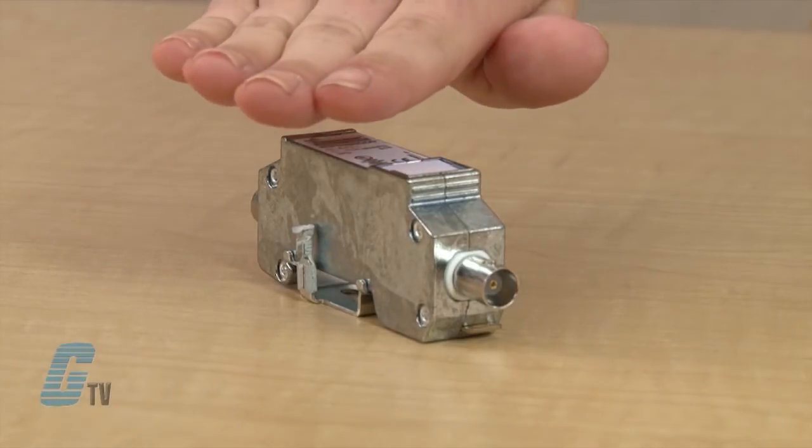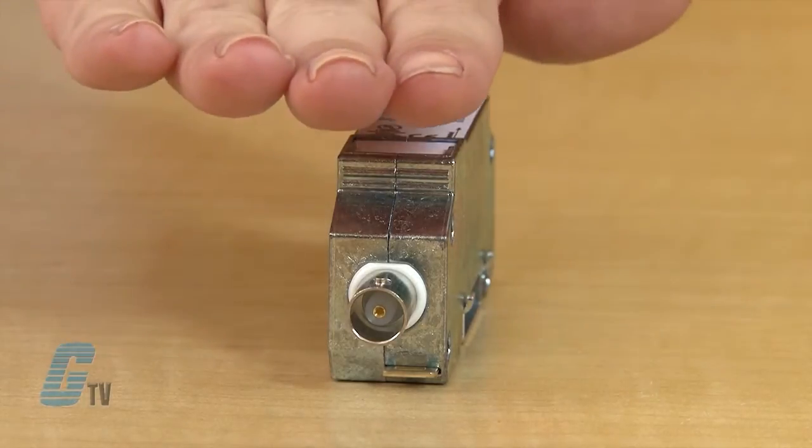The BSPD-5BNCDD is for Direct Shield Connection, or VCD. The BSPD-5BNCDI is for Indirect Shield Connection, or VCID.